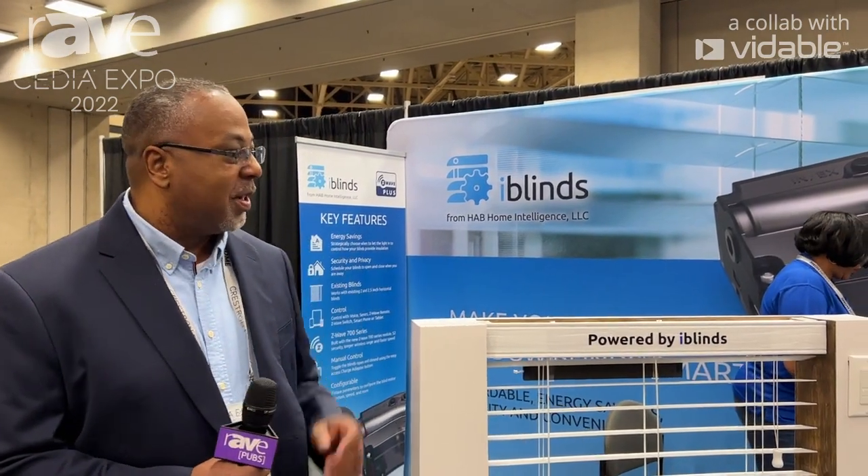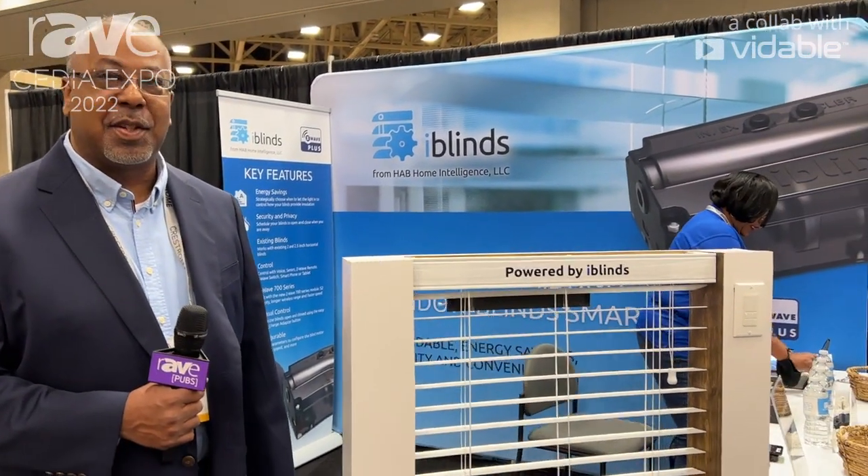Hi, my name is Eric Barnett and I'm the CTO here at HAB Home Intelligence. We're here at CEDIA Expo 2022 and we'll talk to you about our iBlinds product.